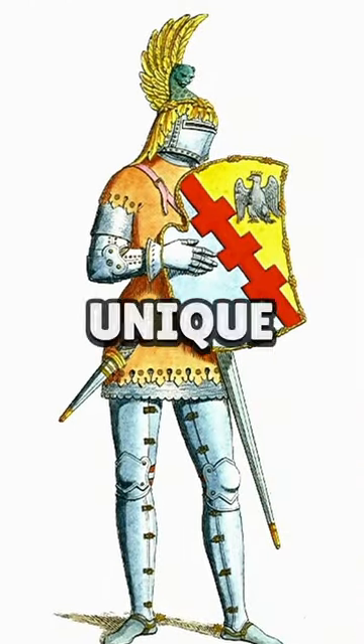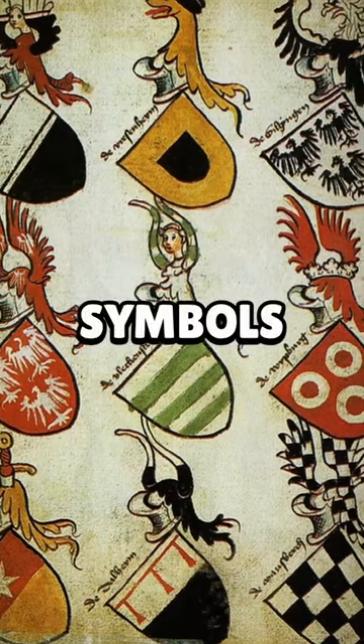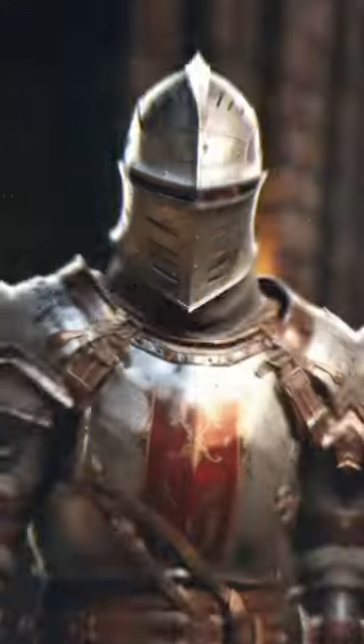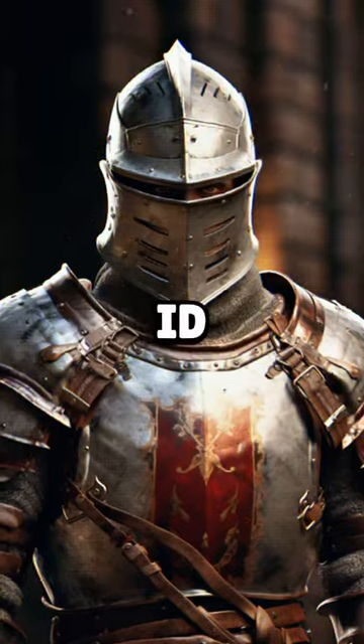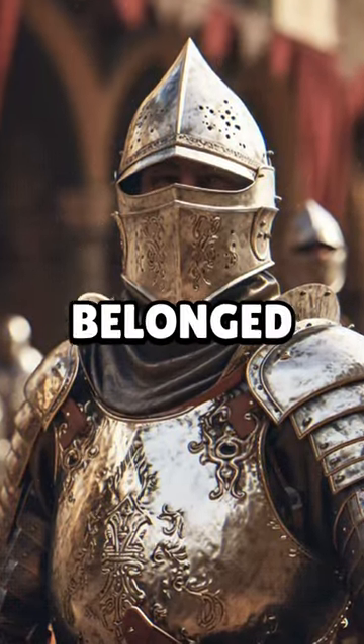Each coat of arms was unique. They included bold patterns, colors, and symbols like lions or swords, which could be recognized at a glance. These designs were like a medieval ID card, telling everyone who the knight was and which family he belonged to.